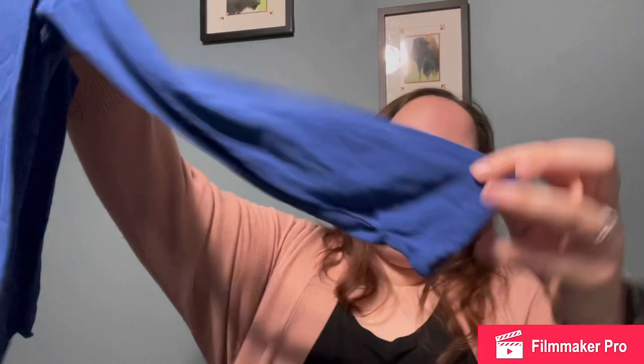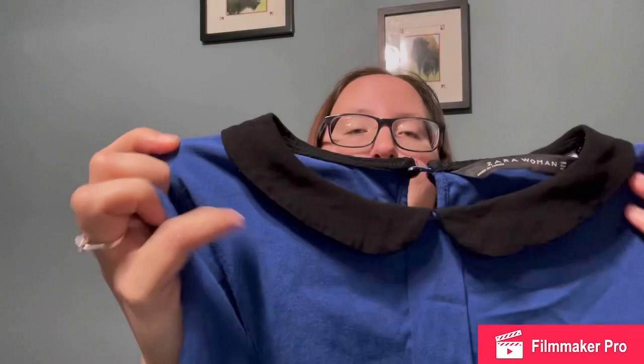I don't normally pick up Zara — I don't find it often around me and just don't pick it up that often. But I saw this and thought it was adorable. It is a basic, more casual business-casual top with this adorable black collar, which reminds me of Wednesday Addams. It is Zara Woman, size US small.